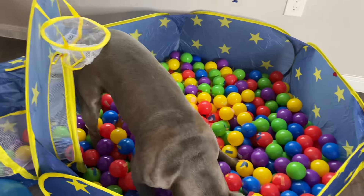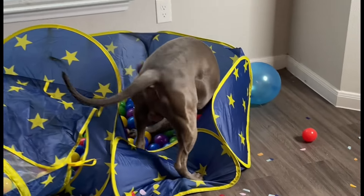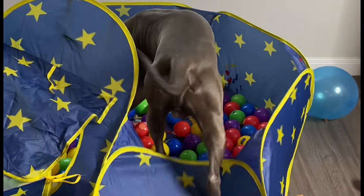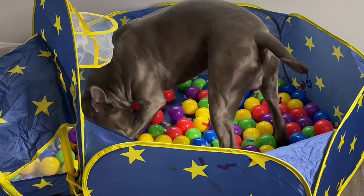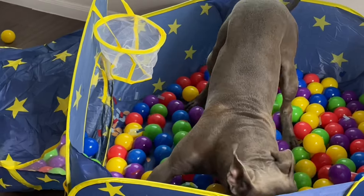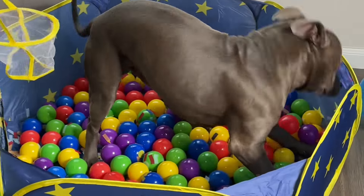Are you excited with all those balls in there? Are you excited? Let's go!